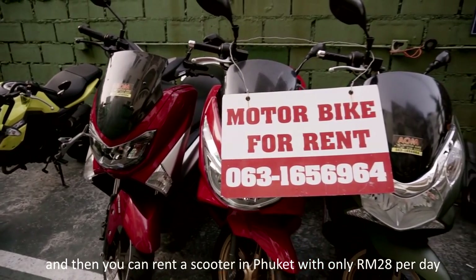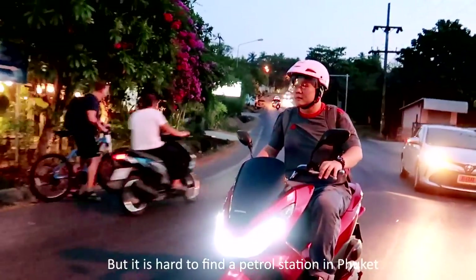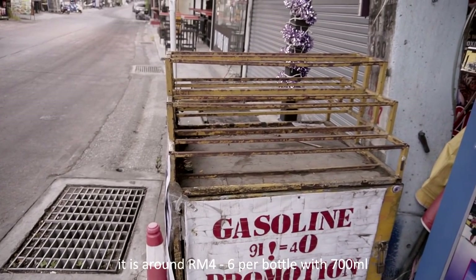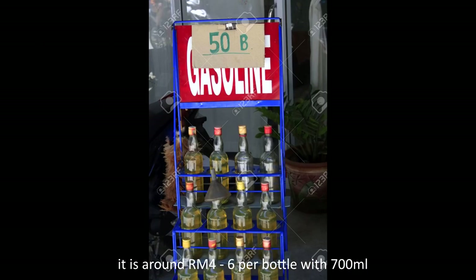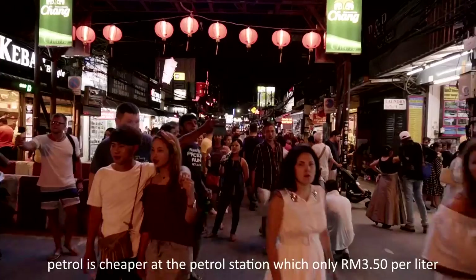You can rent a scooter in Phuket for only RM28 per day. It is hard to find a petrol station in Phuket, but there are a lot of stores selling petrol in bottles — around RM4–6 per bottle at 700ml. Petrol at the station is cheaper, at around RM28 per litre.